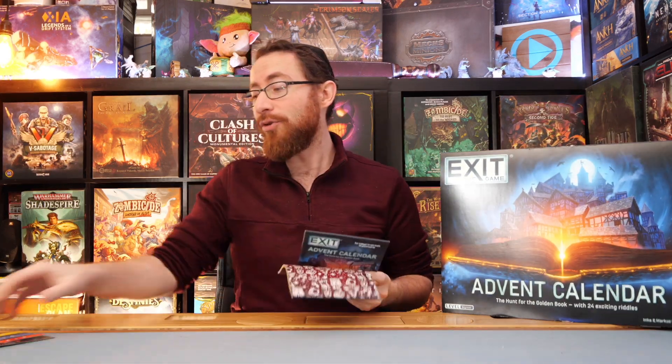In this game — this is an exit game — you're going to be getting your storybook, your helpbook, and a decoder. Everything else is going to be hidden in little boxes inside this game. At its core, it is an exit game, which means this is an escape room in a box — a game where you're trying to figure out the puzzle. You'll be destroying components along the way and modifying things.